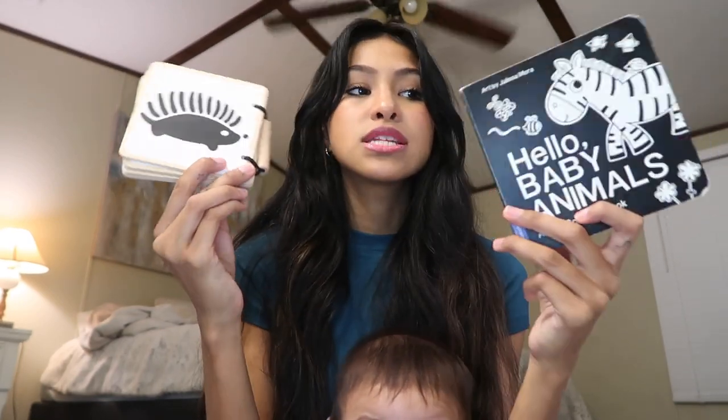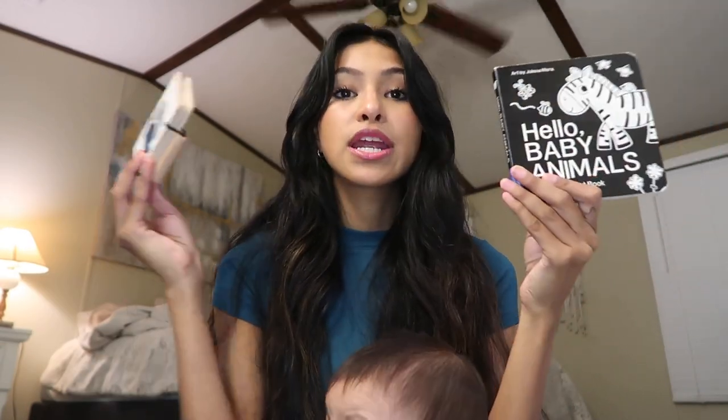Next are black and white contrast books. This one's from Lovevery and this one's from Amazon. Babies can only see black and white when they're first born, so this is how you get their attention and get their eye coordination working. I would lay him on a blanket, set these up in front of him, and he would just stare at them. You're going to need some black and white contrast books.